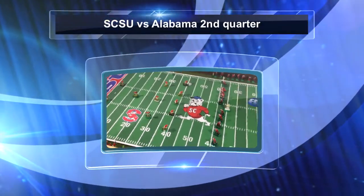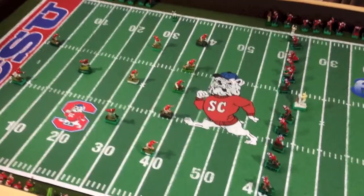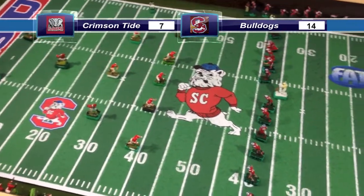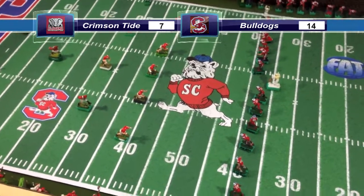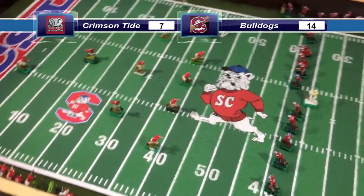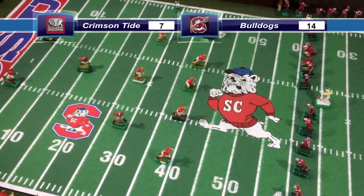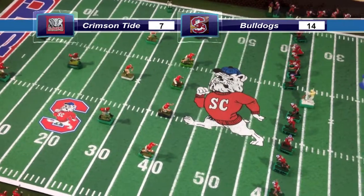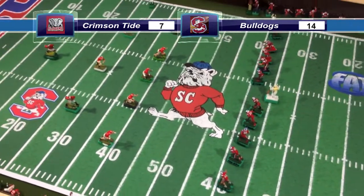Welcome back to Orangeburg, South Carolina. It's the beginning of the second quarter. The score here in Orangeburg: the South Carolina State Bulldogs, 14, Alabama, 7. All set to kick. T.J. Yeldon, Bobby Humphrey, and Shawn Alexander back to return the kick.